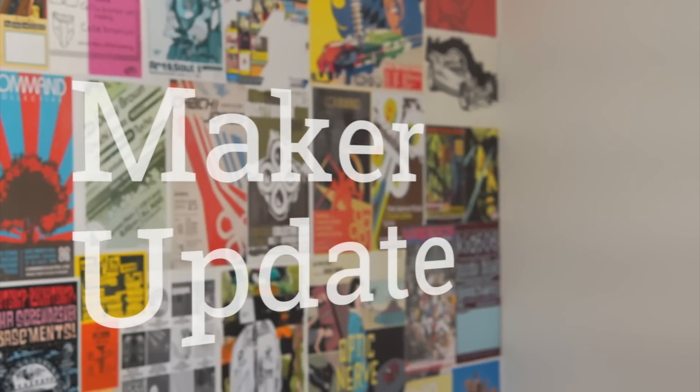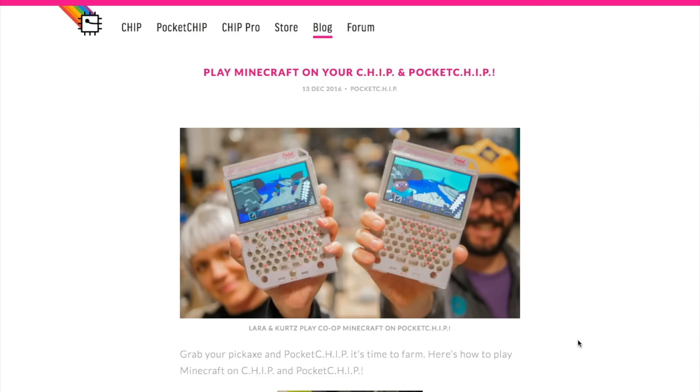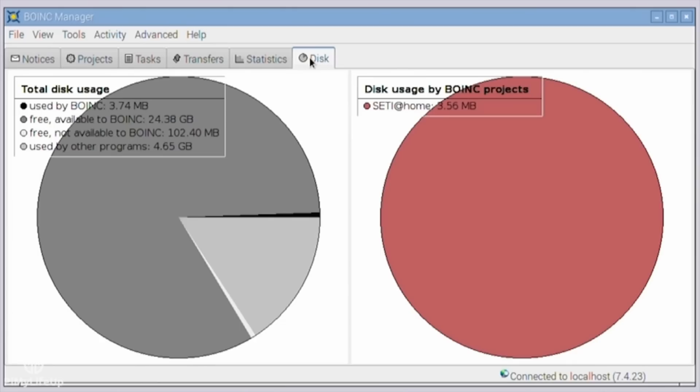This week on Maker Update: highlights of the best projects from our WD Labs Raspberry Pi contest, Minecraft in your pocket, coding for medieval glory, fish feeders, alien finders, and a new Maker show to put in your queue.